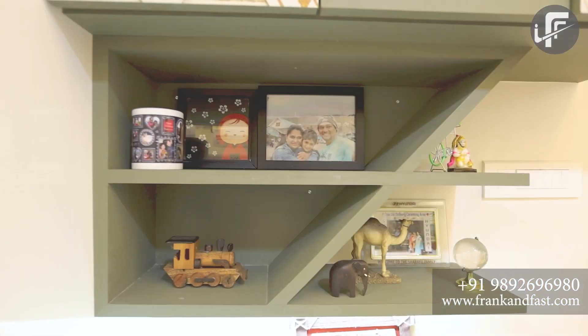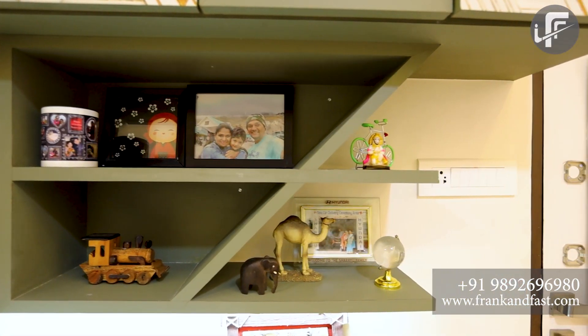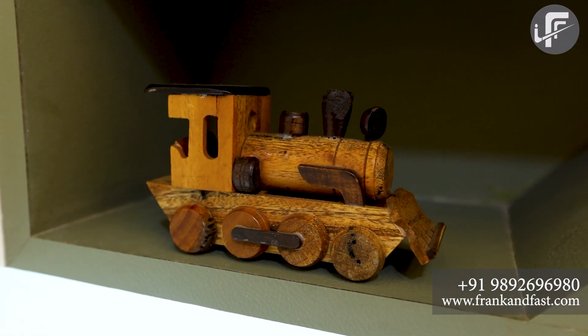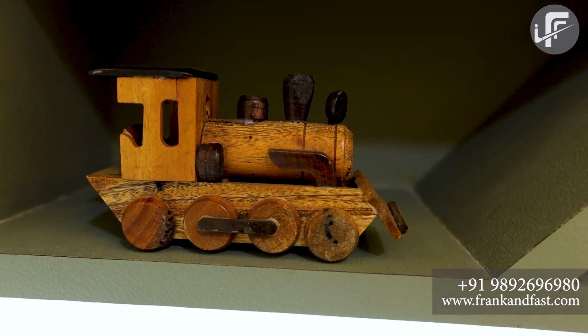The bedroom turned out really well and I liked it very much. For the kitchen, my requirement was a modular kitchen — specifically an acrylic white kitchen with soft close fittings and good quality hardware fittings like Hettich and Hafele, which Vinayak Ji has used in my kitchen.